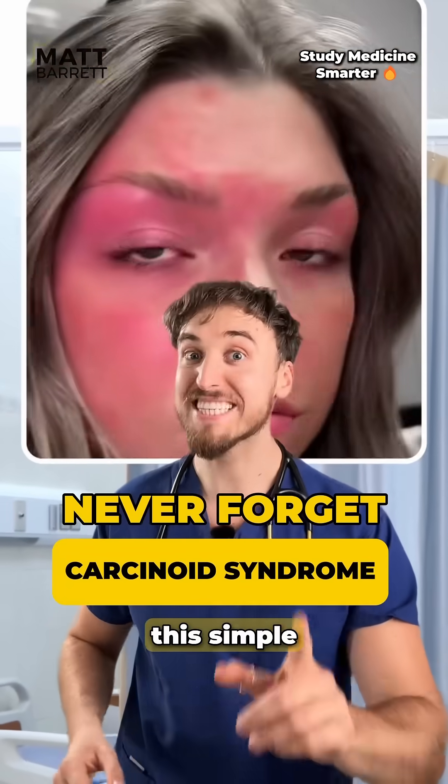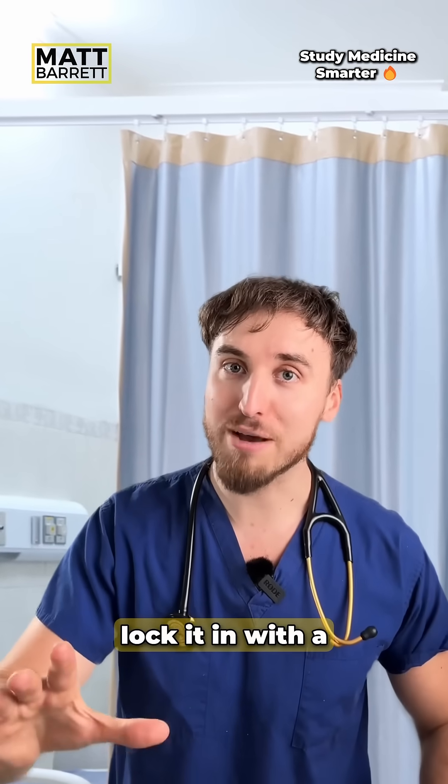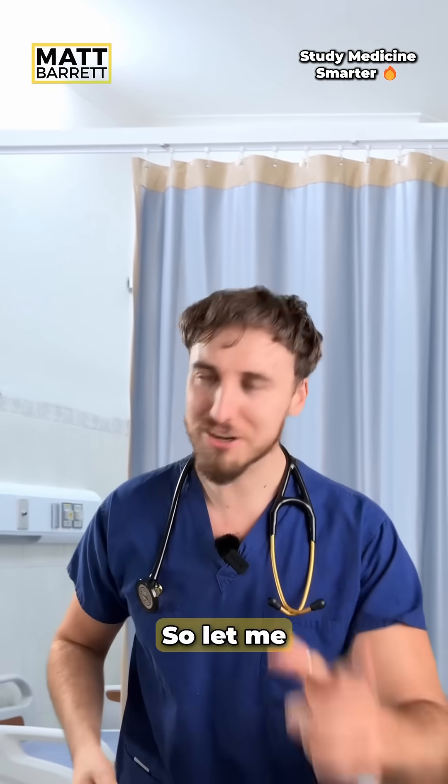Never forget carcinoid syndrome with this simple memory hack. You just need to remember the word carcinoid. But before you lock it in with a mnemonic, you need to understand it. So let me explain.